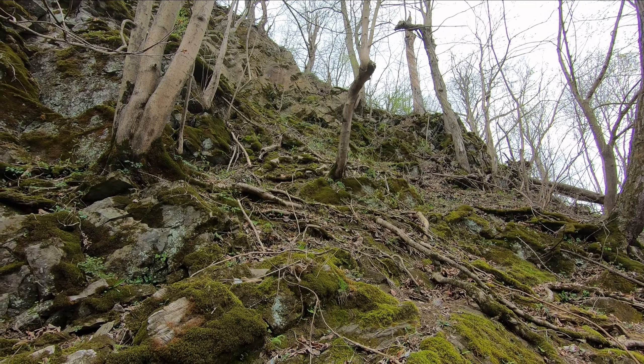First thing we want to do is we want to get rid of this — looks like a cat skull, maybe. Let's put it off to the side. All right, there's the cave. I am about 45 to 50 feet off the creek. I'm going to sit down here.